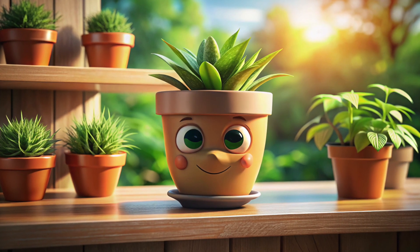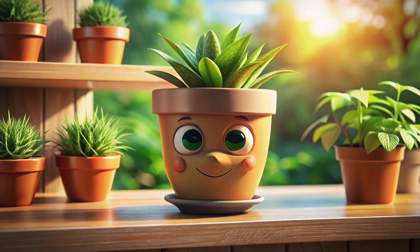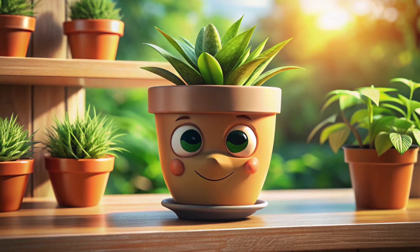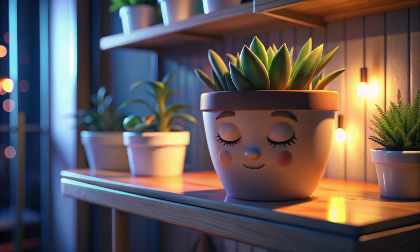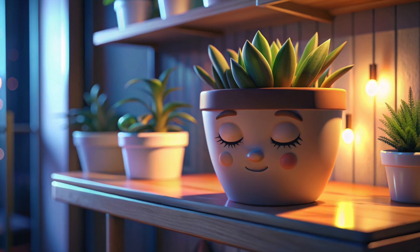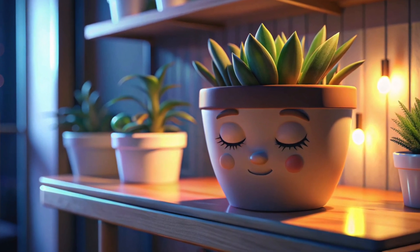This is a plant pot. Say hello to it. It holds beautiful plants, helping them grow and thrive. Now it's nighttime, and the plant pot is all settled in. So, lovely kids, let's say bye-bye to the plant pot.